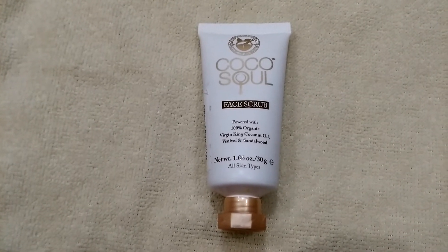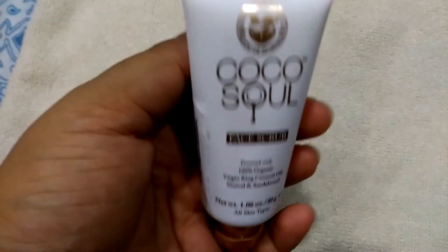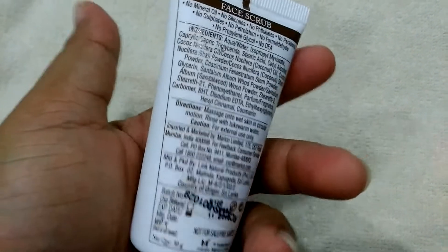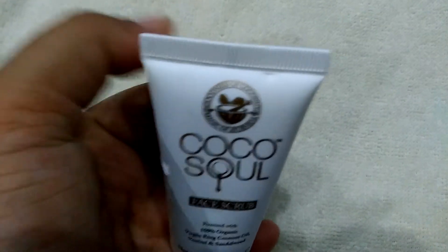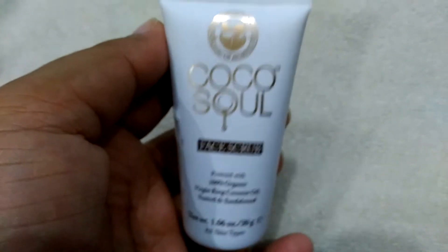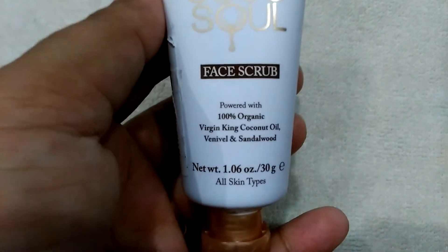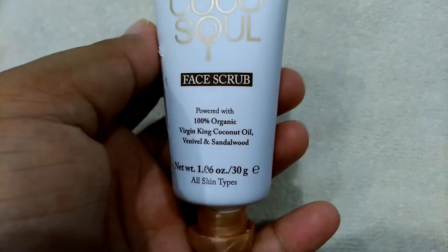So now let me tell you about this face scrub. It comes in this tube packaging — it's a plastic tube and the packaging is not that fancy. As you can see, it's written over here: goodness of coconut and magic of Ayurveda. There's a logo here and it says 100% organic virgin king coconut oil, vetivert and sandalwood. The quantity of this one is 30 grams and it's suitable for all skin types.